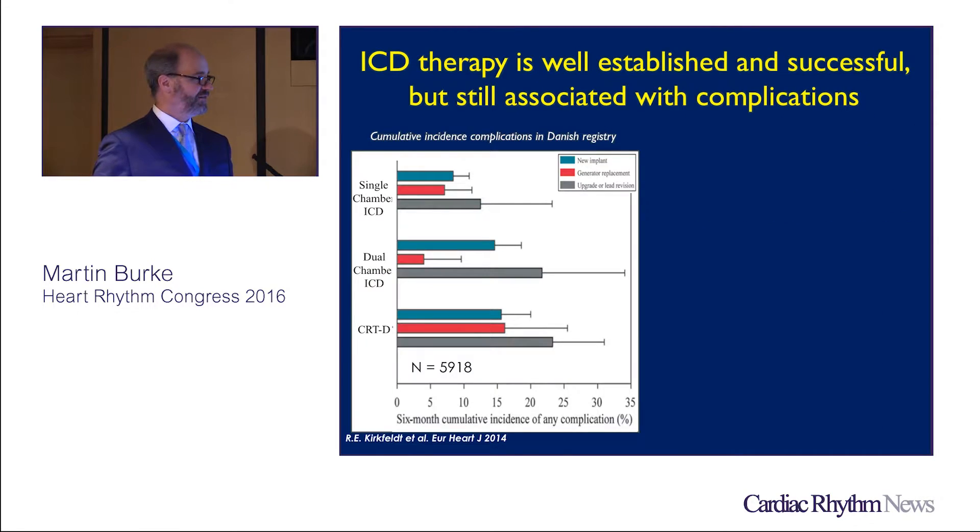The rationale behind this is that ICD therapy has many complications — not just in the short term but over a long period of time — and when you continue to add leads, I don't think it's any mystery why this abstract is included in this session, because you've seen a lot of the mechanisms to try to deal with chronic leads and multiple leads.